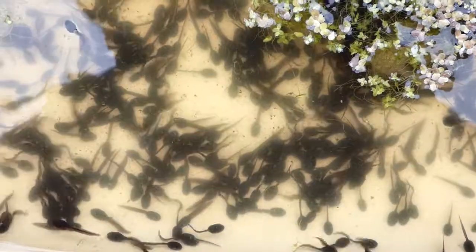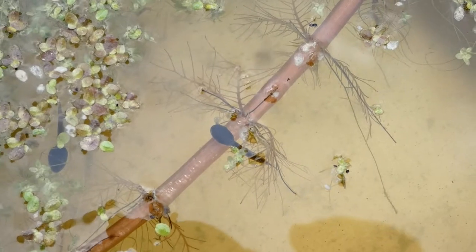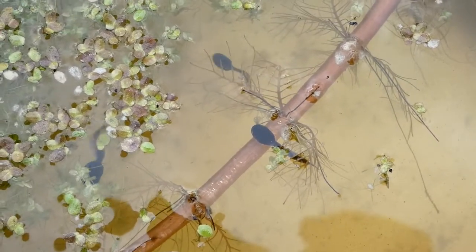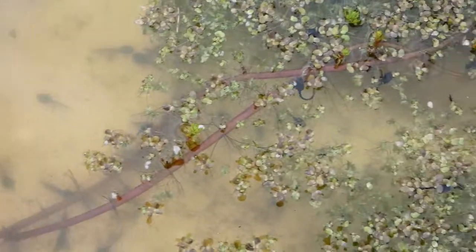Who needs an aquarium when you've got all this going on? Truly fantastic. Look at that, it's just amazing. And then of course you have one or two sitting it out, like this one here just resting.